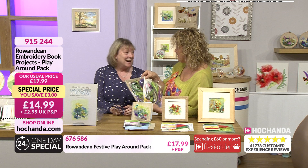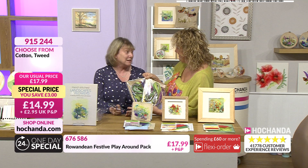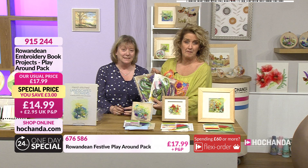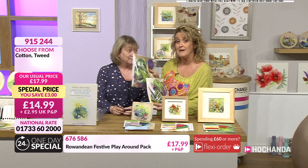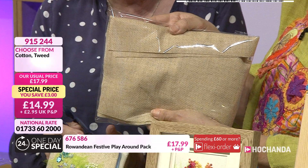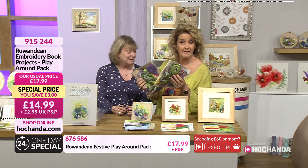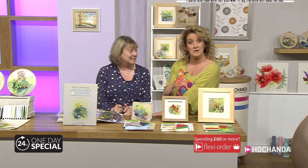You find perfect threads to replicate certain things in nature, and you hand-dye some of these as well. When we first started, you couldn't get the threads, so we dyed our own. There are still some that are Rowan Dean style threads that I need to keep dyeing. We've also got festive versions of the play-around packs at the bottom of the screen - only available with tweed, but tweed lends itself to the winter season. It's £14.99, which works out at £7.50 if you're adding it in with your one-day special.